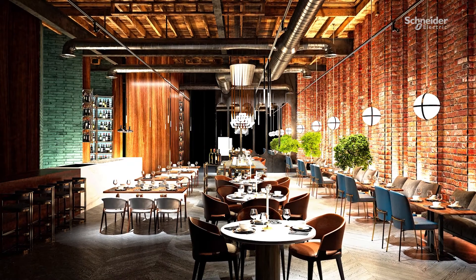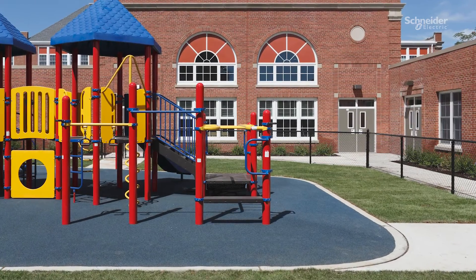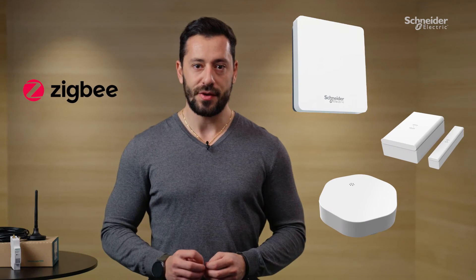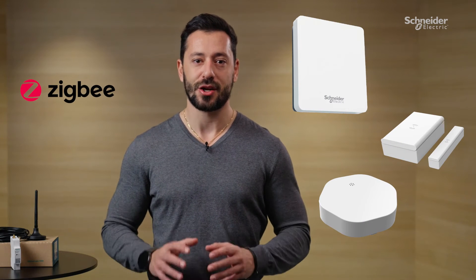Whether you're renovating a restaurant, a school, or you've just bought an 18th century house in Provence — why not consider an upgrade? The SpaceLogic KNX Hybrid Solution seamlessly combines the power of a wired KNX setup with the convenience of a Zigbee wireless solution in a cost-effective way, further enhancing your KNX home and building with wireless capabilities.